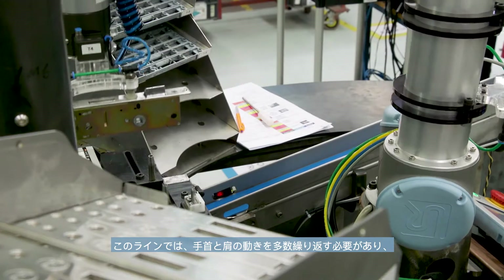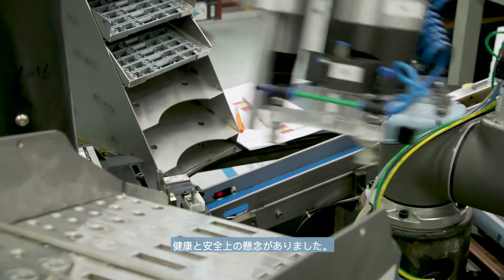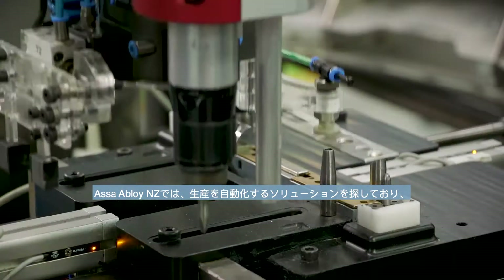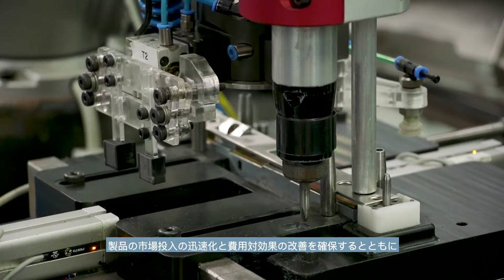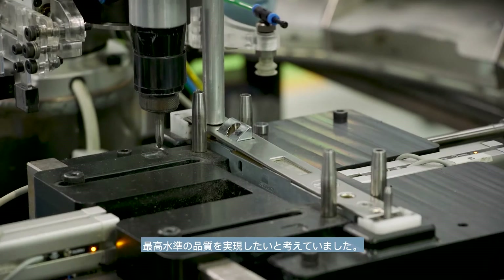This line required a number of repetitive wrist and shoulder movements which presented health and safety concerns. ASSA ABLOY New Zealand was looking for a solution to automate production which would also ensure the delivery of products to market faster and more cost-effectively with the highest level of quality.